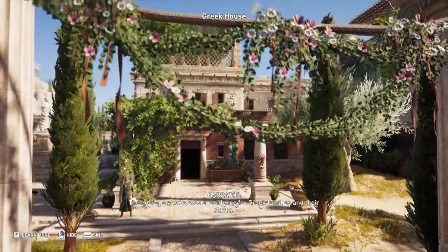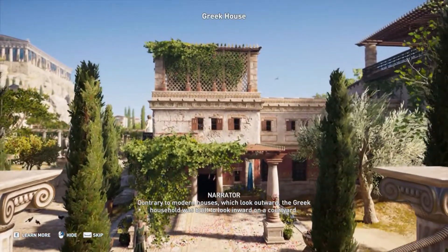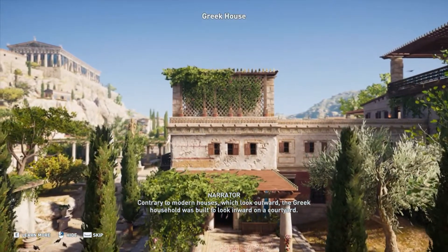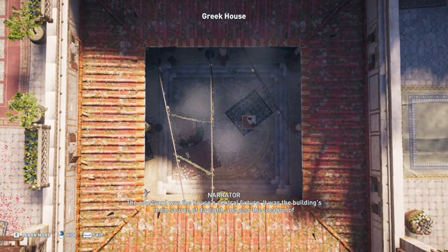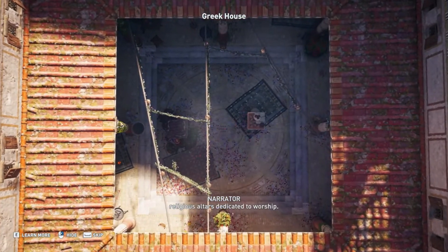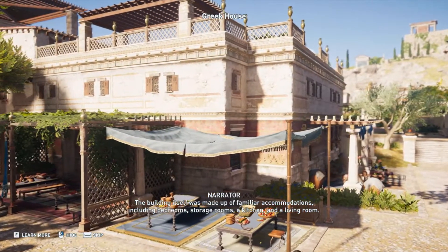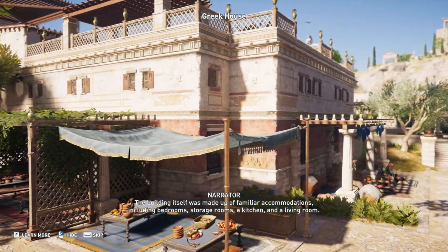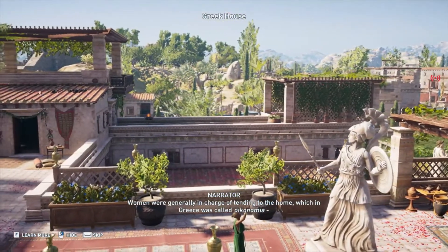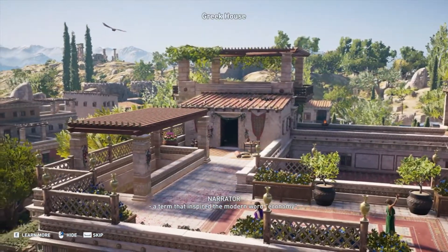The house, or oikos, was a residence for Greek families and their slaves. Contrary to modern houses, which look outward, the Greek household was built to look inward on a courtyard. The courtyard was the house's central fixture — the building's main source of daylight and the location of religious altars dedicated to worship. The building itself was made up of familiar accommodations including bedrooms, storage rooms, a kitchen, and a living room. Women were generally in charge of tending to the home, which in Greece was called oikonomia, a term that inspired the modern word economy.